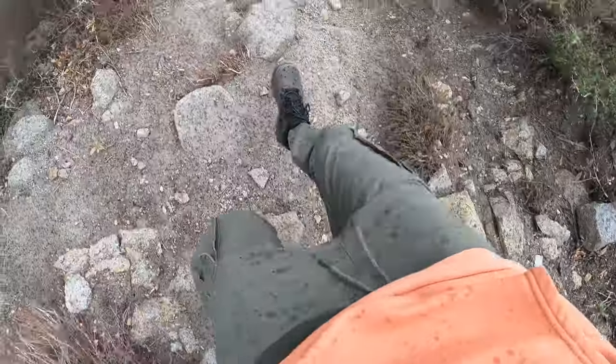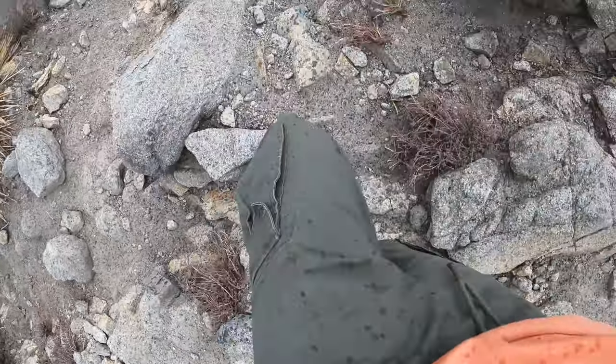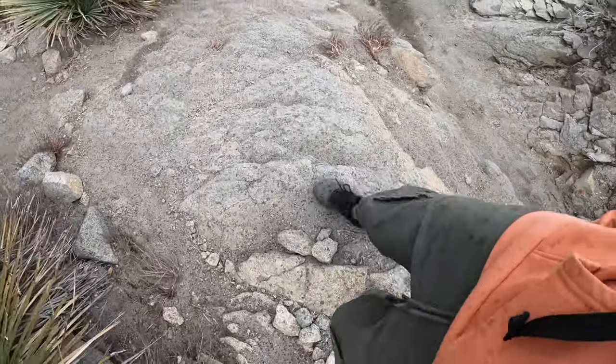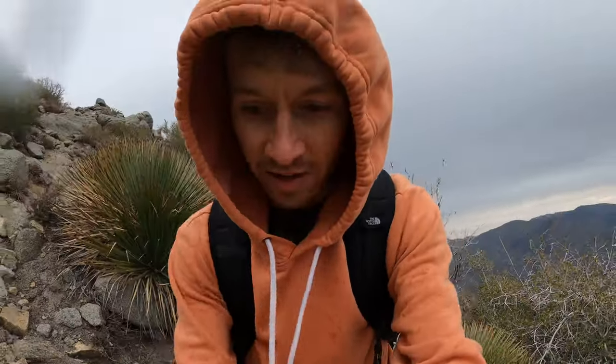Now heading back down to the car. This might be a little bit harder because we've got some crazy steep drop-offs and it's begun to rain, and the temperature has dropped, so I have my hood on — it's just cold. I'm headed back down now. I did exactly four miles to get up there. The stats are 4.0 miles and a little over 1,500 feet of elevation gain. I probably won't film a ton as water drips on my camera, but I'll give you an update once I get to the car.